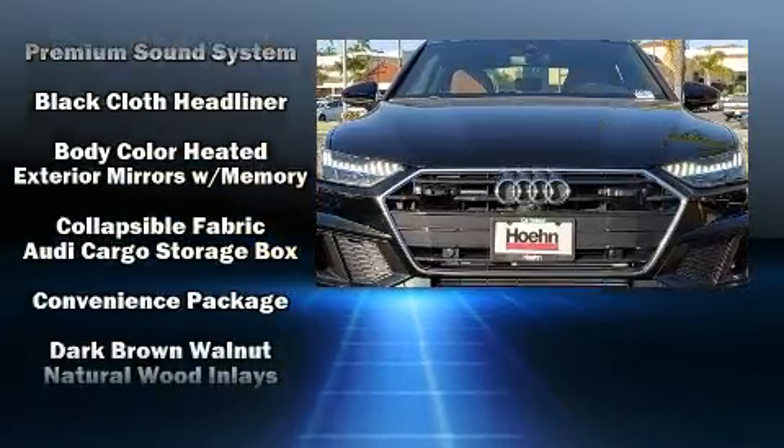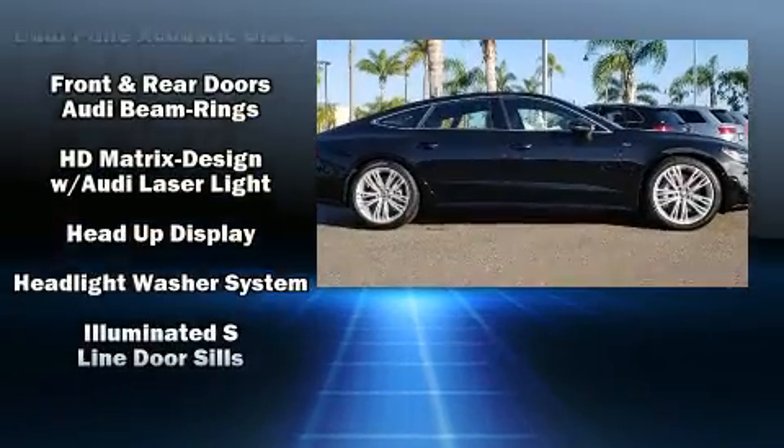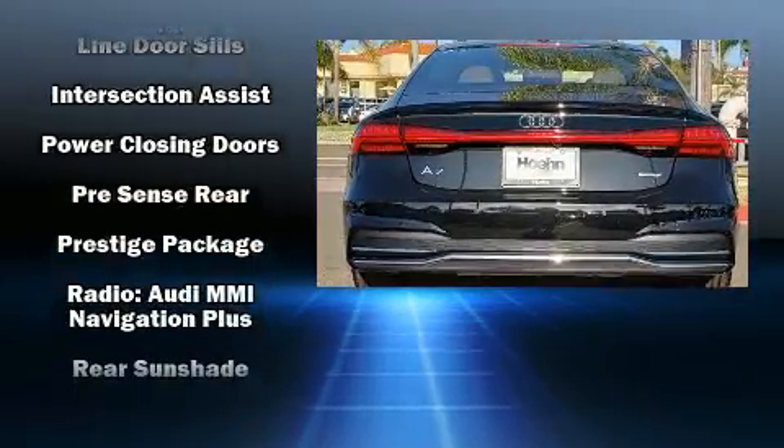Audi ensures the safety and security of its passengers with equipment such as ignition disabling, an emergency communication system, and four-wheel disc brakes with ABS.